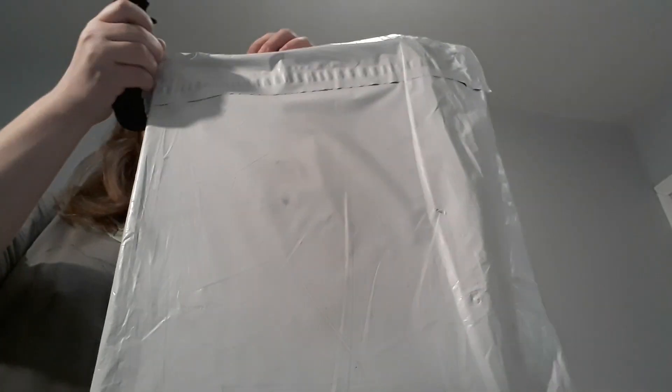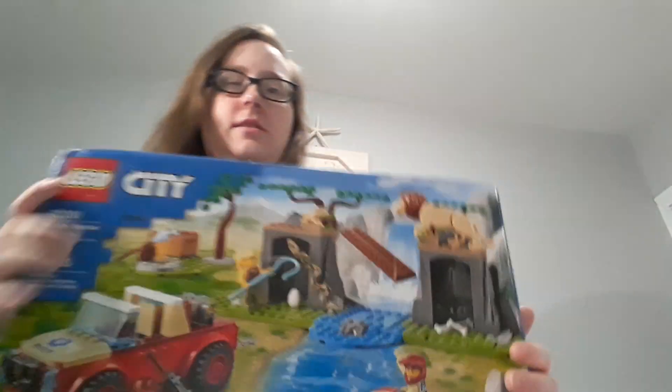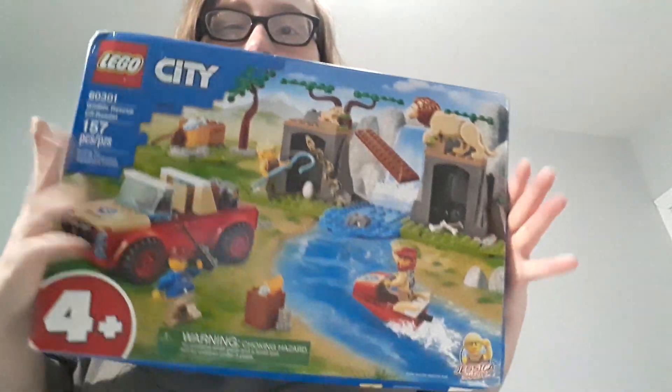Hey everyone, I'm back with another unboxing. I bet you can guess what this one is. It's Lego of course! Ta-da! This big ol' Lego set.